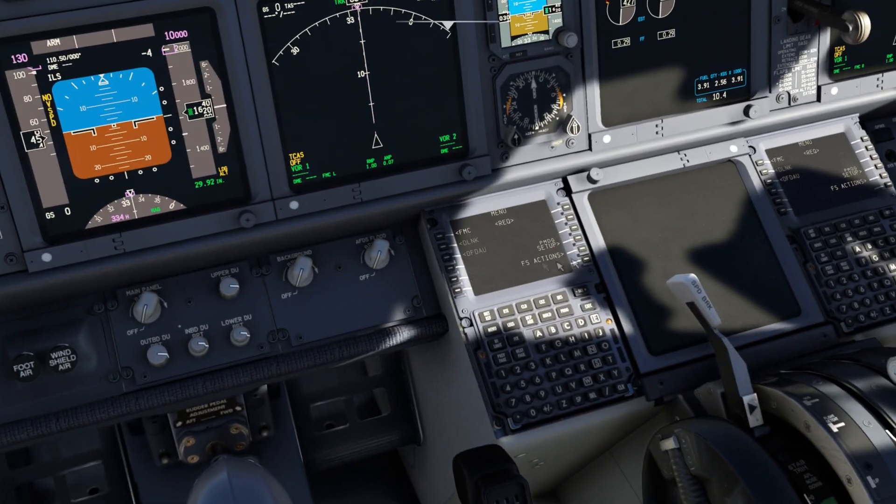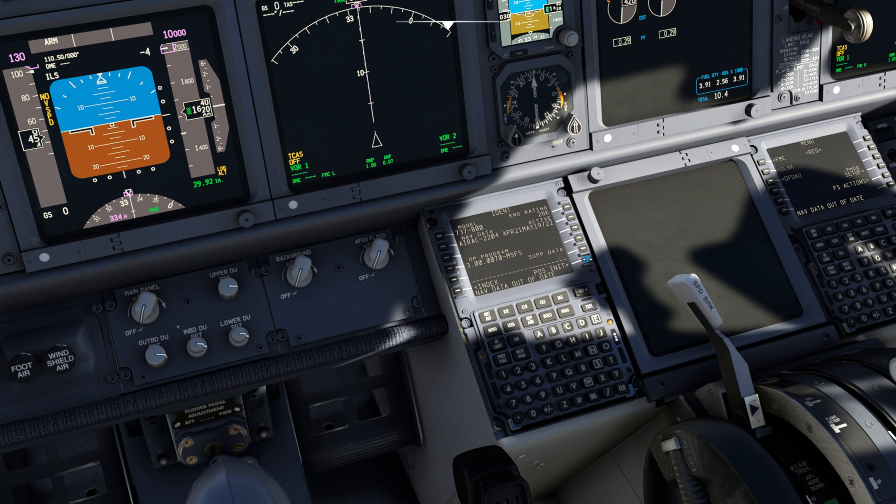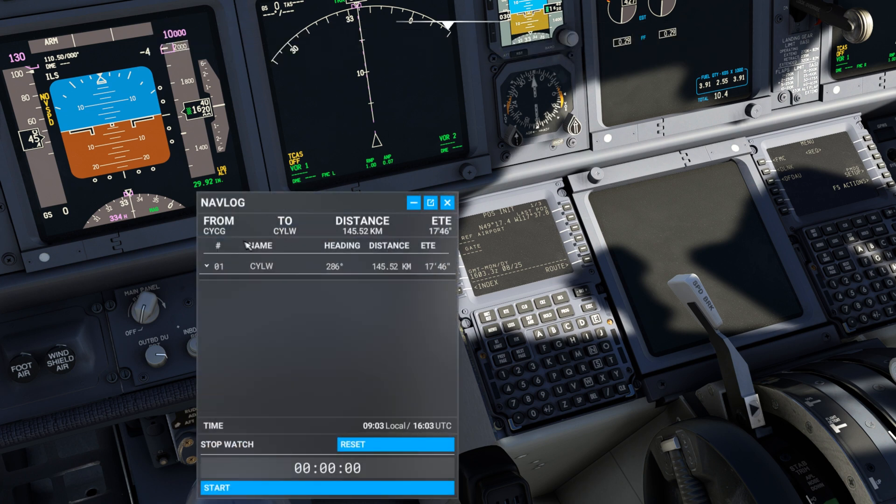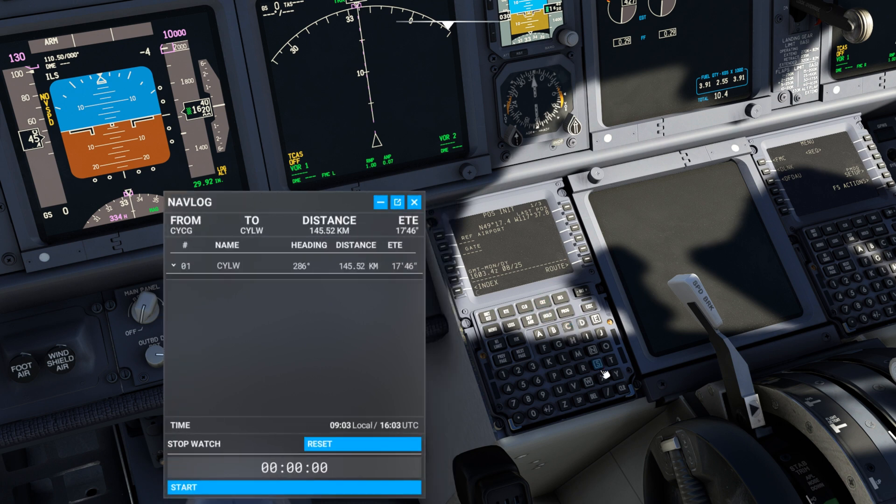To start off, we're going to dive into the FMC, go to the position, and we are flying from — if I open up the nav log here — from CICG as our reference airport. You simply hit ROUTE, and it's still on the scratch pad so you can find it in there. We're flying to Kelowna — it's a really interesting VNAV approach and that's why I want to set it up — CLLW, and we can close this page.